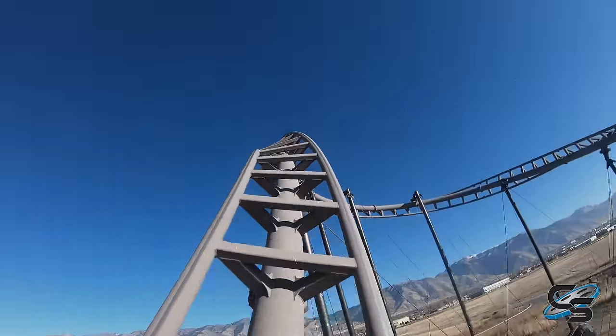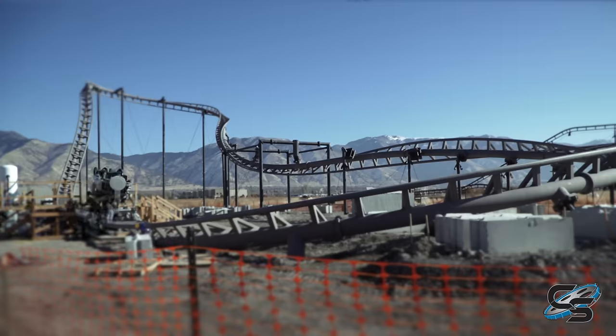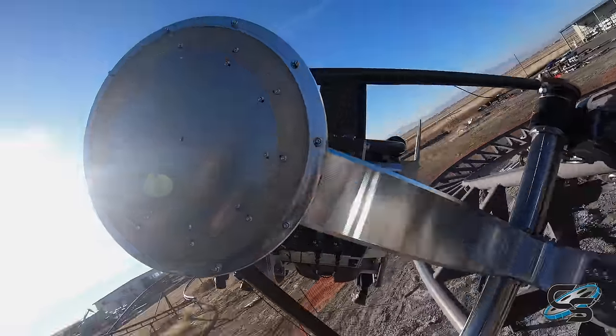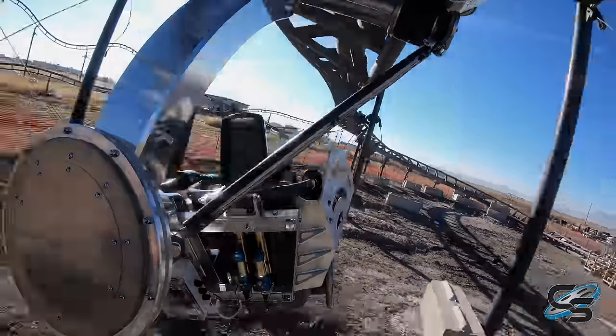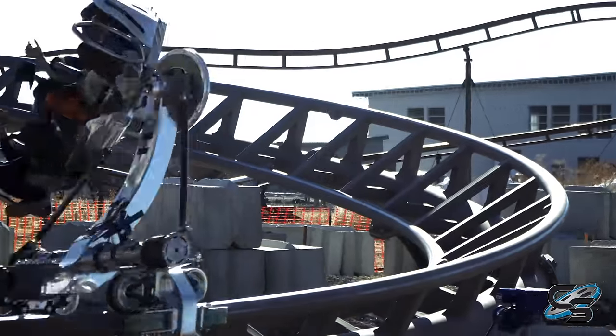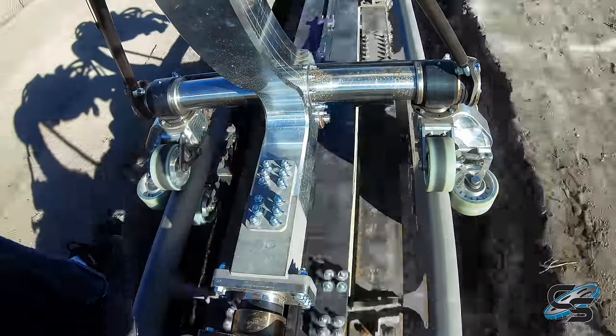We knew it looked fun on a computer screen. We knew that animation looked great, but we knew we had to get on this ride and test. It really exceeded our expectations — the fluidity of this ride, how it transitions from element to element.